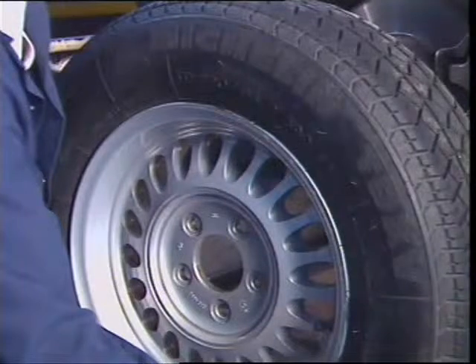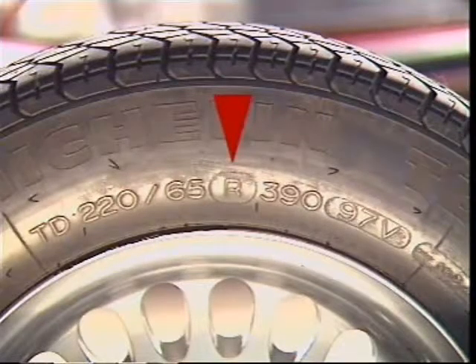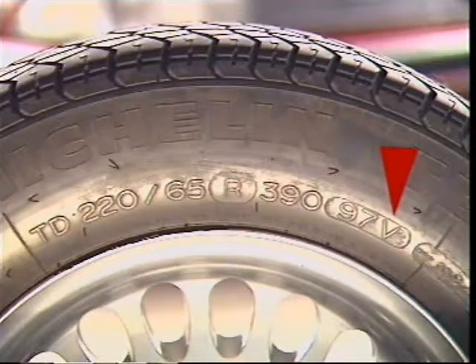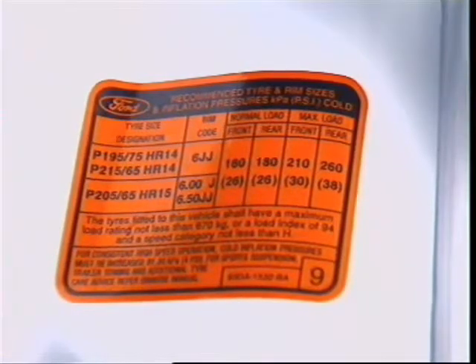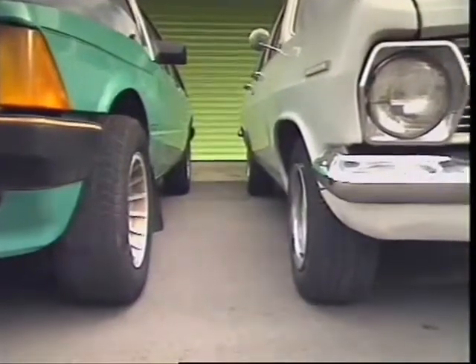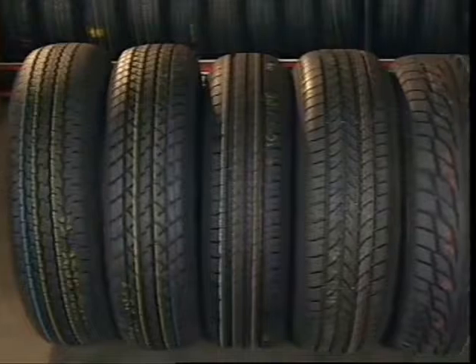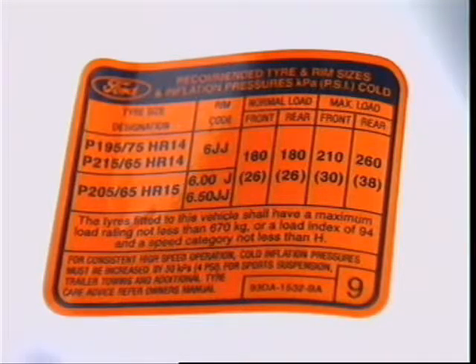Tyres can be identified by markings on the side walls. This typically includes the maker's name, the rim size, the type of tyre construction, aspect ratio, maximum load and speed, and in some cases, intended use. Regulations cover the allowable dimensions for wheels and tyres on a particular vehicle; these dimensions are usually set out on the tyre placard attached to the vehicle. Incorrectly selected wheels and tyres can overload wheel bearings and change steering characteristics. The tyre placard lists the wheel and tyre sizes approved by the manufacturer for the vehicle, and using other wheels and tyres may be illegal.